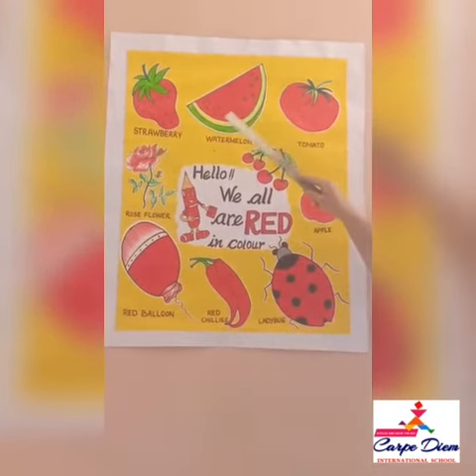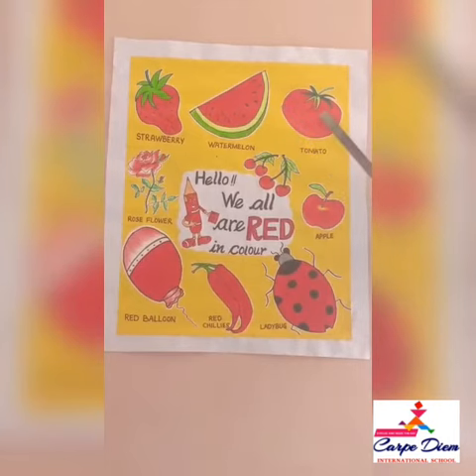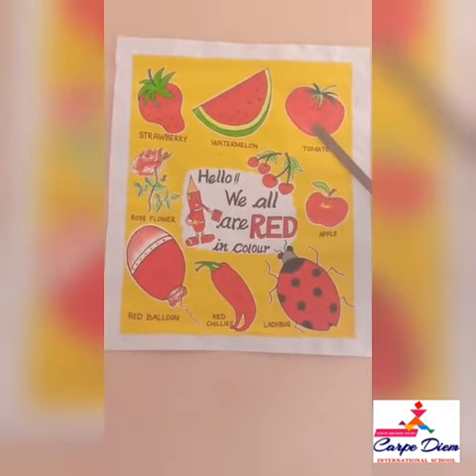Next is watermelon, which is red inside. We all eat it in the garden — it is red in color. Next is tomato. Tomato is a red and very juicy fruit. We use it in salads.